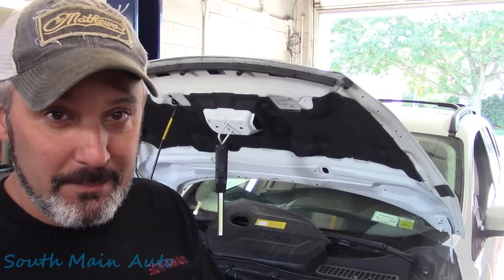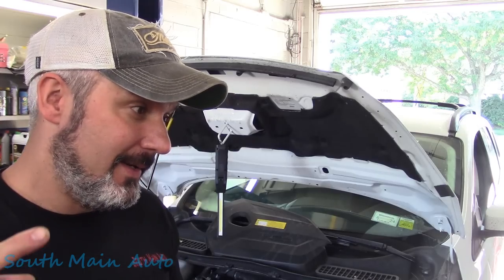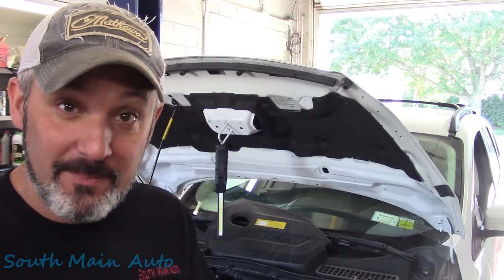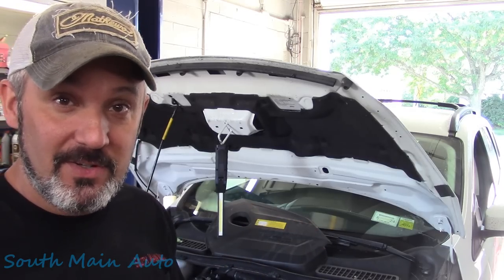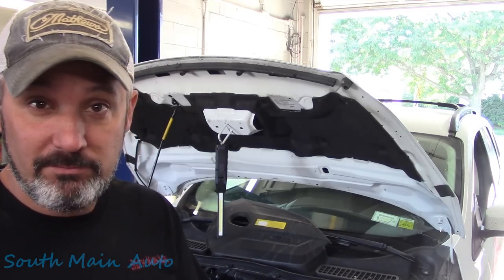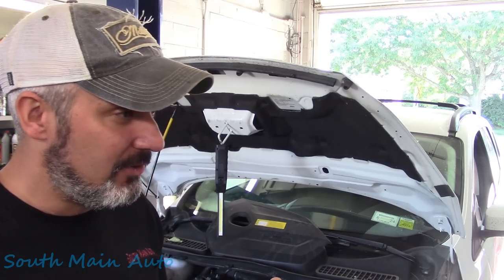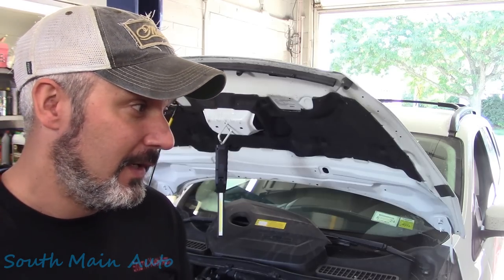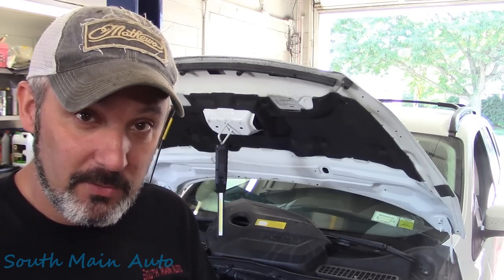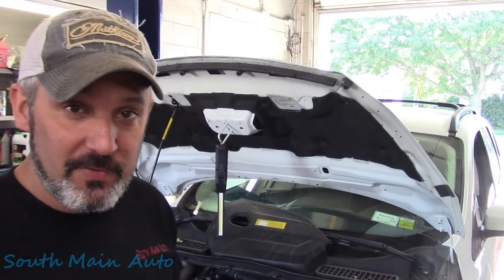More often than not it's accompanied by an engine light. On Chryslers you're going to start getting large evap leaks; same with GMs. On Fords you can start getting the gas cap message, and then if it goes unfixed you'll get all kinds of different evap codes — unwanted purge flow codes, rich codes, lean codes — and it all stems back to the canister purge valve.